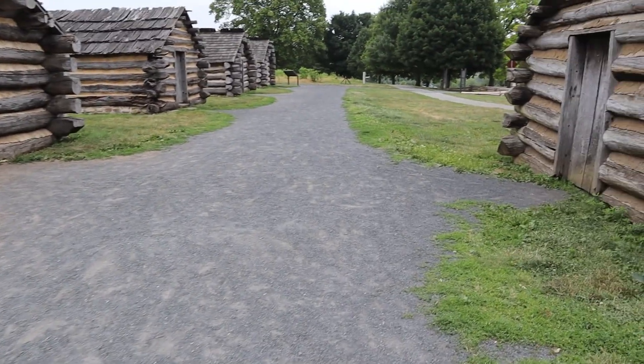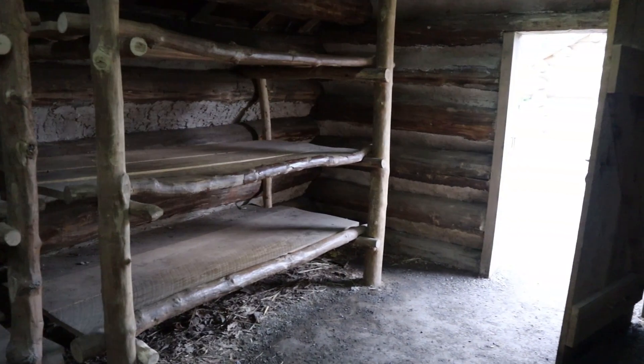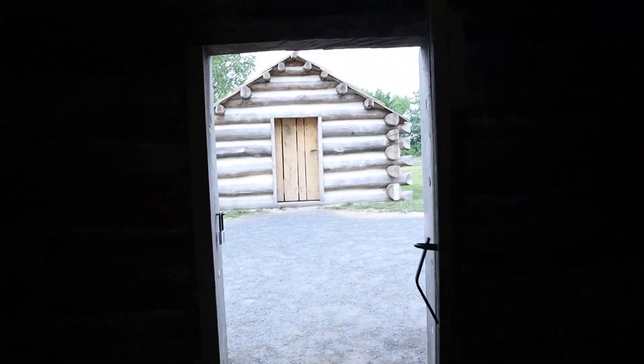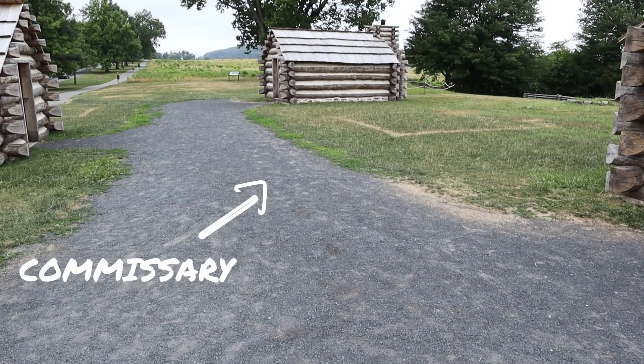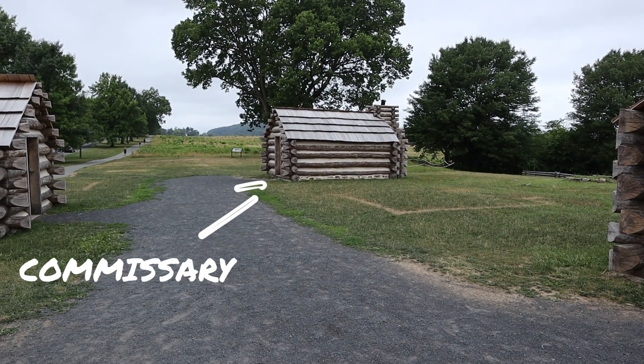Even I'm learning something — I did not know the size of your log hut corresponded with your rank. The lower your rank, the smaller the hut. And interestingly enough, the way they constructed these little villages is that the mess hall was built the farthest away from where the lowest enlisted men were bunked.